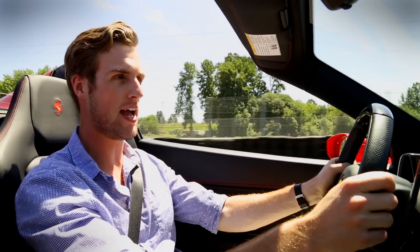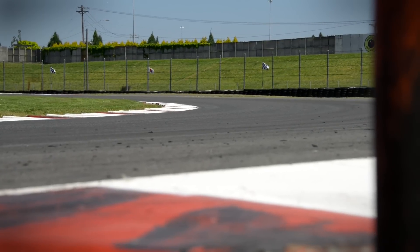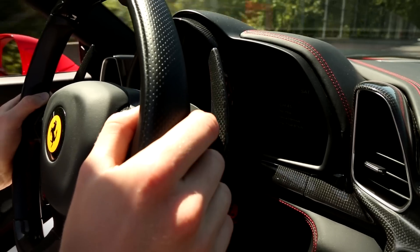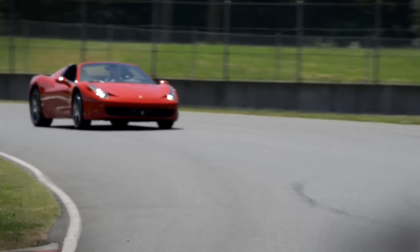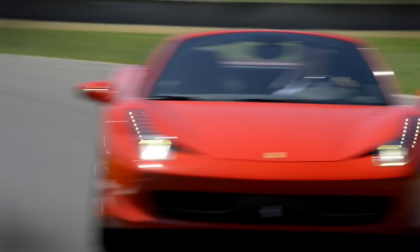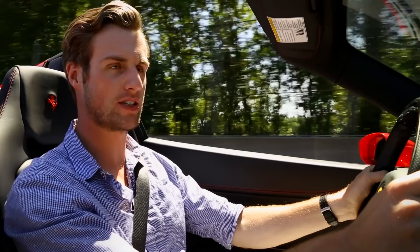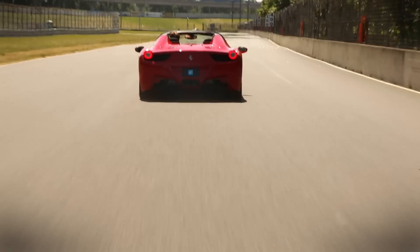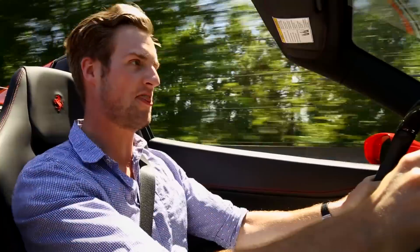Sitting right behind me is some more F1-inspired tech: a naturally aspirated 4.5-liter V8 that makes 558 horsepower and 398 pound-feet of torque. All that power is routed down to the rear wheels through a seven-speed dual-clutch F1 transmission. All told, this 3,153 pound supercar will do zero to 60 in just under 3.4 seconds and onto a top speed of 202. Ferrari brags the shift time between gears on this dual-clutch F1 transmission is zero. And when I heard that at first, I didn't believe them. Out here though, I do — there's 4th, there's 5th, there's 6th — my god this thing is quick!